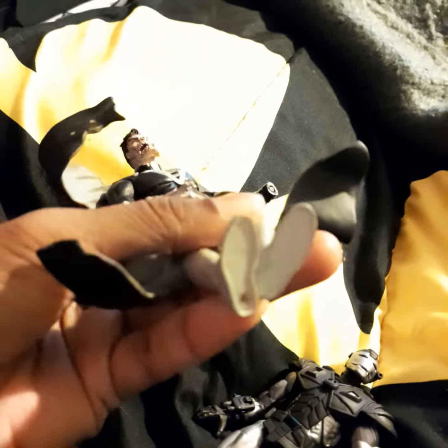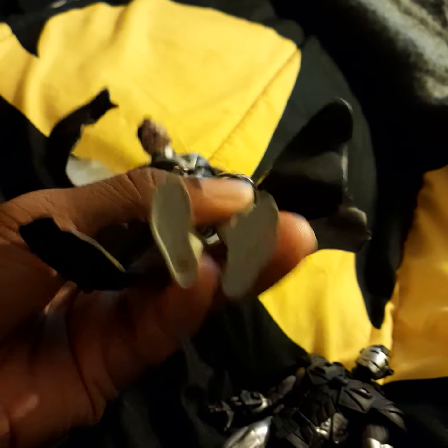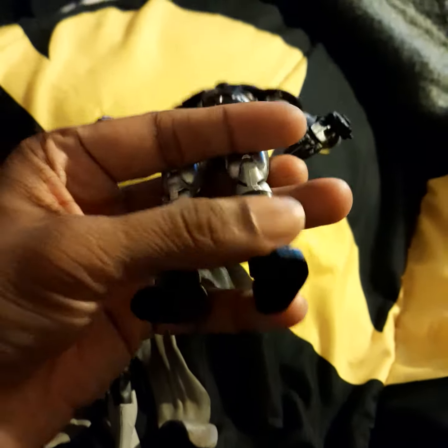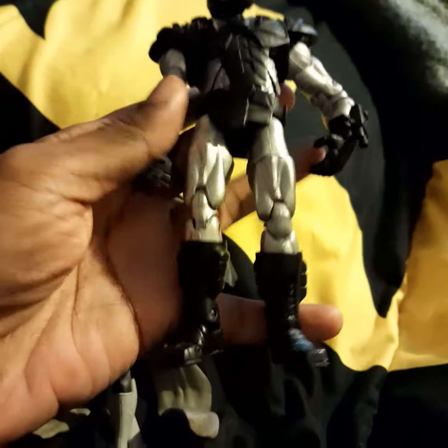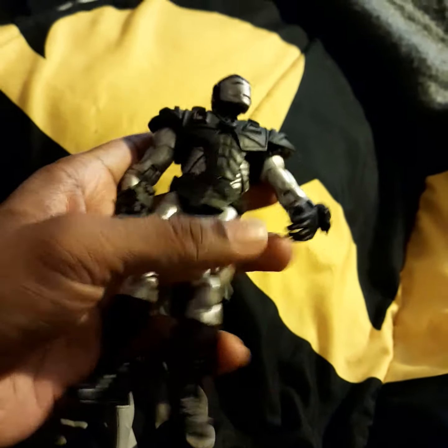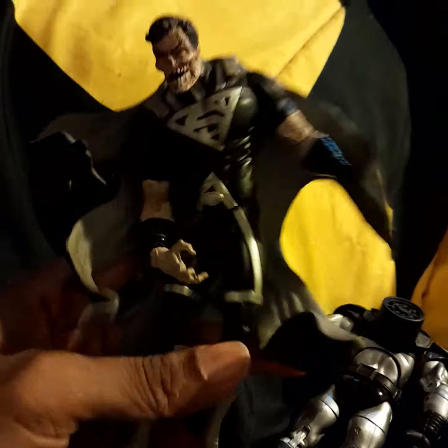This one here is kind of weird as well, because it says here DC Comics, made in China, but it doesn't say what year or what range. Usually if you do Marvel, it says Marvel. This one here says Toy Biz 2003. But you already know this is a Marvel character. This one I know is a DC character, but I don't know what range or what year it came out in.